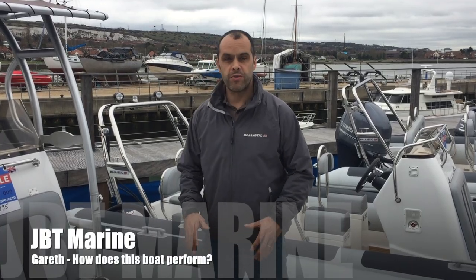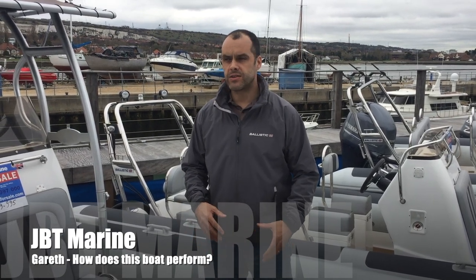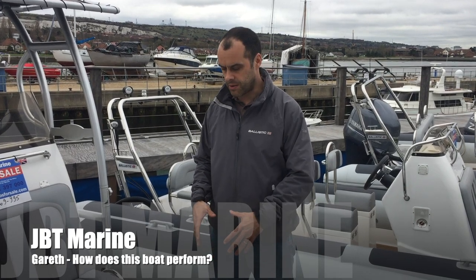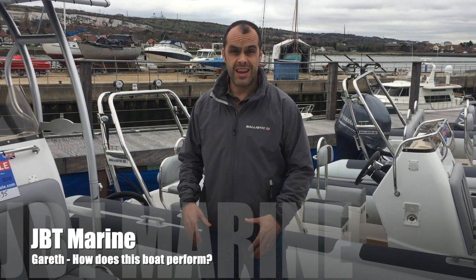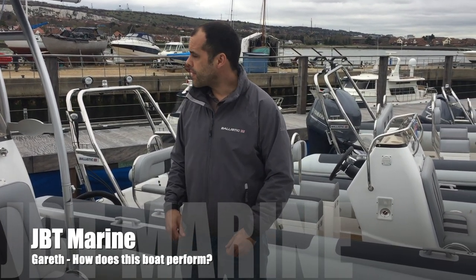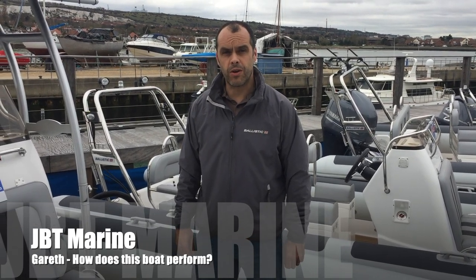The boat itself performs very well. She's carrying a little bit more horsepower than the single engine 300, which is probably our best-selling format of this particular boat. Out on trials you can actually cruise in the high 30s to early 40s with very little issue, and with a reasonable load she will still go in excess of 48 knots.